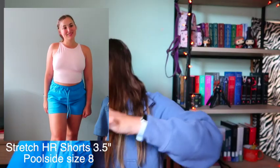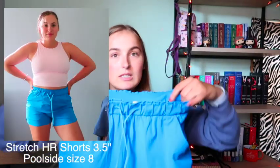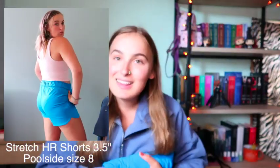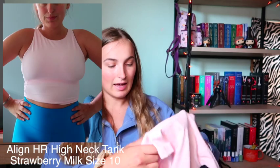I also bought another pair of shorts in Poolside — the Strap High Rise Shorts in 3.5-inch, size 8. They are so comfy and I'm glad I sized up because they're loose, which is how I like them. Size 8 is probably my best size for shorts. Theoretically I could be a size 6, but it's just too tight and I don't like how it hugs my whole body, so size 8 is great for me. I love this color.